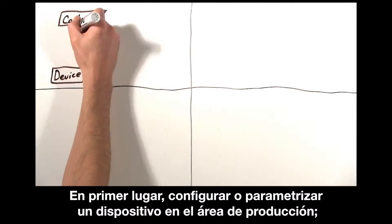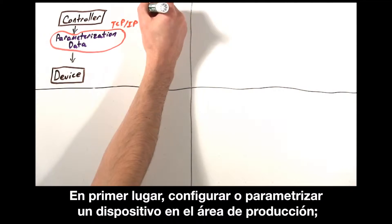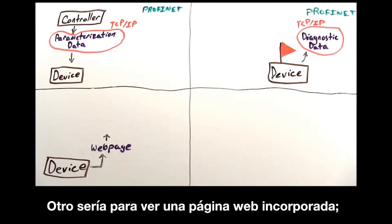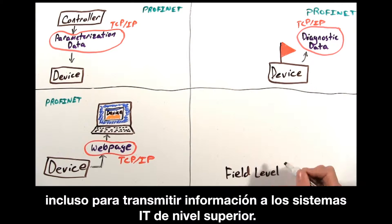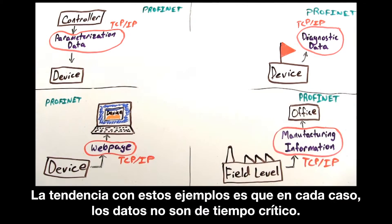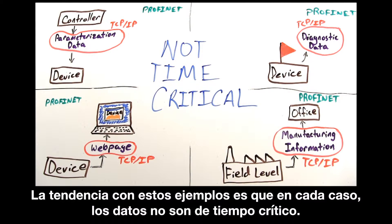First, to configure or parametrize a device on the factory floor, or to check a device's diagnostic data. Another would be to view an embedded webpage, or even to transmit information up to higher-level IT systems. The common thread with these examples is that in each case, the data is not time critical.